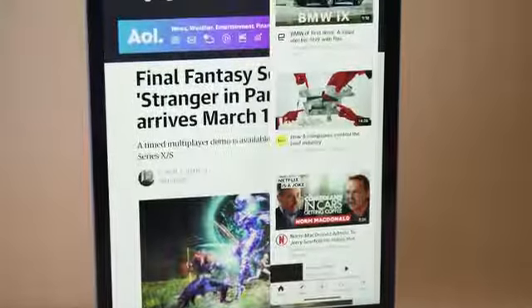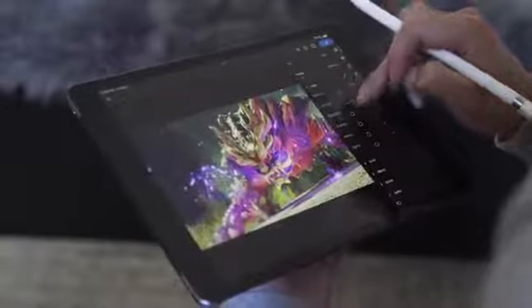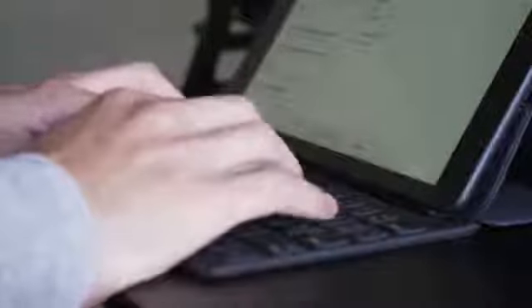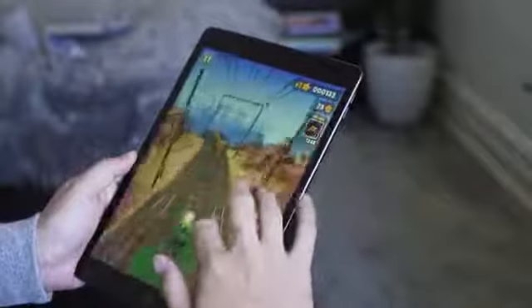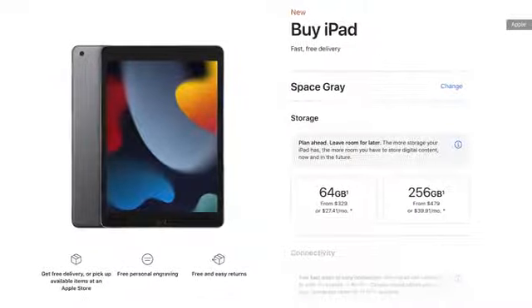For most people's standard iPad use cases — browsing the web, editing photos, playing games, watching movies, messaging, drawing or taking notes with the Apple Pencil, writing emails or working on documents with the smart keyboard — the A13 Bionic is more than powerful enough. Another new thing about the 2021 iPad is you get double the storage for the same amount of money. That means the $329 iPad has 64GB of storage this year, while the $479 device comes with a healthy 256GB.